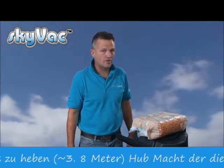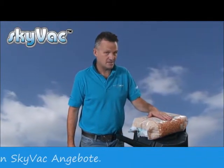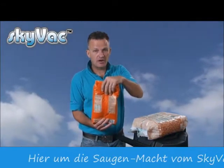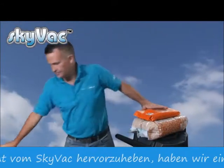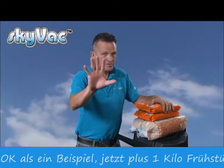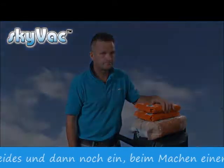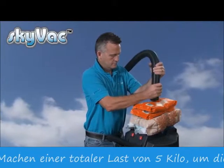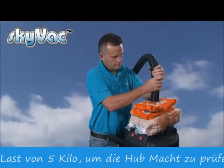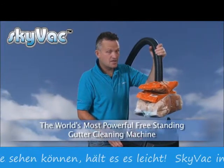To highlight the suction power of the SkyVac, here we have a three kilo bag of pasta, plus a kilo of breakfast cereal and another bag of breakfast cereal — five kilos in total to highlight that suction power equals lift. As you can see, it holds it easily.